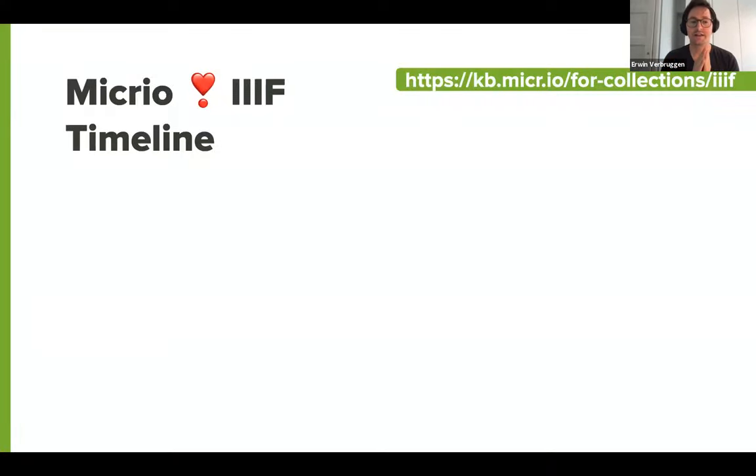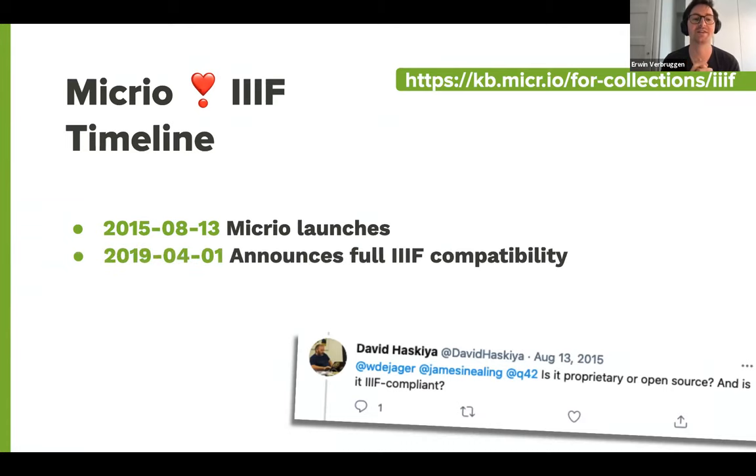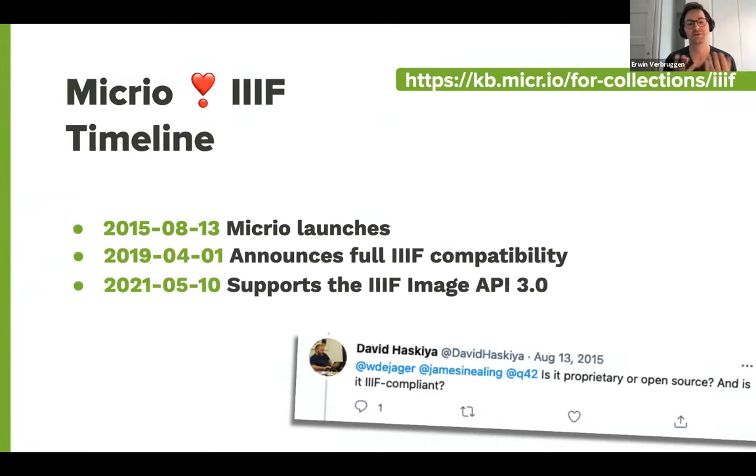Micro got started in 2015, which was the first launch as a kind of passion project. As soon as Marcel announced the launch of Micro, David Haski, who was then the Technical Director of Europeana, was immediately on the case saying, 'Hey, is this IIIF compliant?' Going back to the history of some of the internal messaging, the original response was 'What the hell is IIIF?' — and over the years that question has been asked by more and more people.